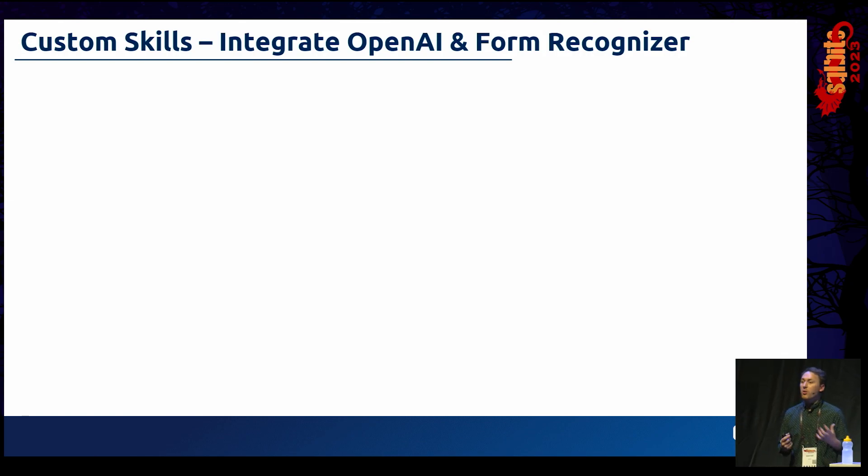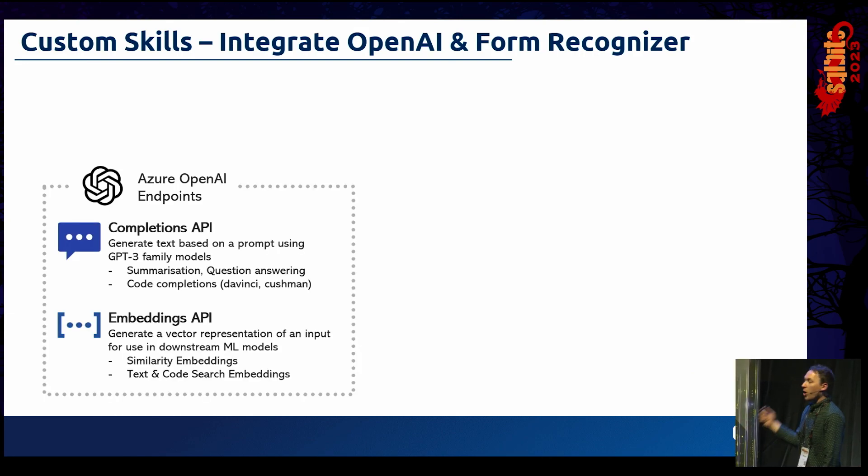We can also use Custom Web API Skills to integrate with key services for knowledge mining and document enrichment. The first is Azure OpenAI endpoints — a powerful implementation of GPT-3 models such as DaVinci, Ada, and Babbage, powering tools like ChatGPT. There are two options: the Completions API, where you pass a prompt and get text generated back — great for document summarization, question answering, and code completion. And the Embeddings API, fantastic for feeding into downstream machine learning models and enabling text similarity searching.